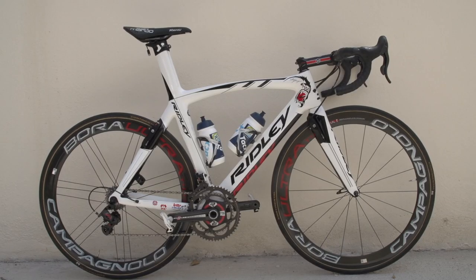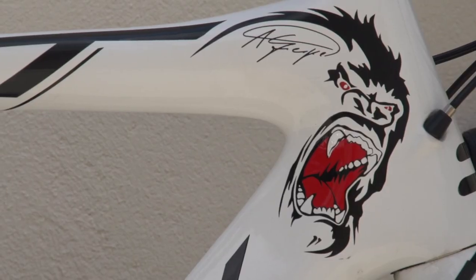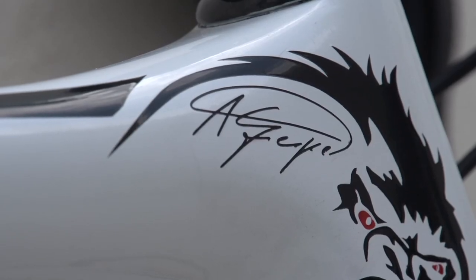One of the fastest sprinters on the planet, and known as the Gorilla, this is Andre Greipel's Team Ridley bike.